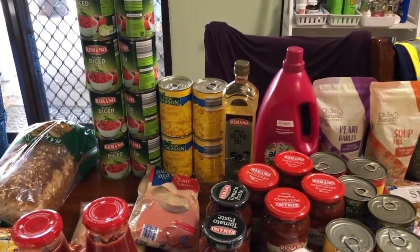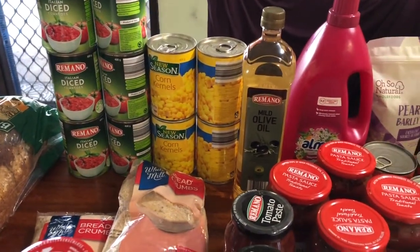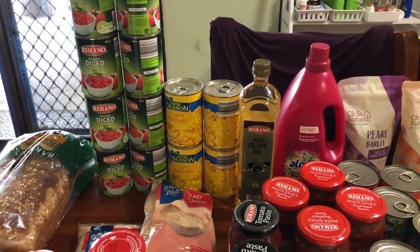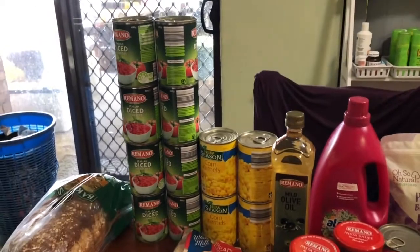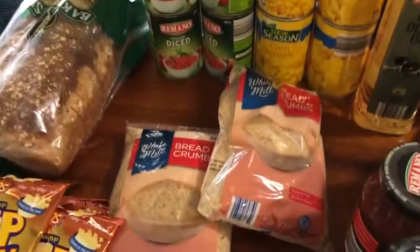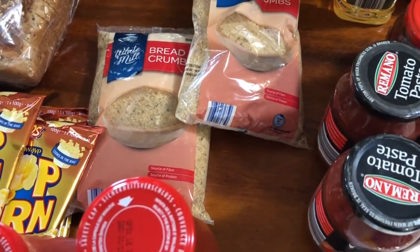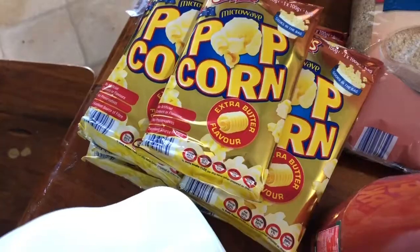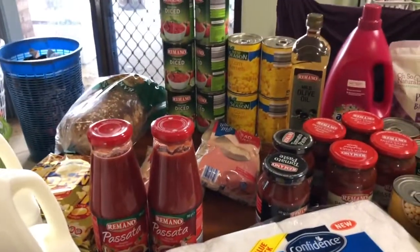I've got some corn kernels in the can, and all the cans and jars — I bought quite a few to get my stock pantry going. I've got eight cans of tomatoes in there as well. I've got some breadcrumbs — I'm going to be doing scotch eggs again to use up some of the eggs, and chicken parmigiana as well. They're 89 cents a pack, so really good value.